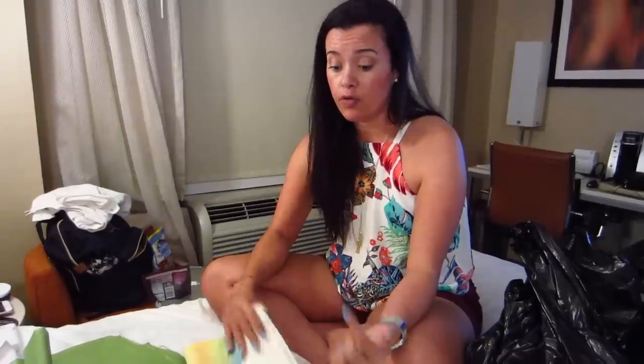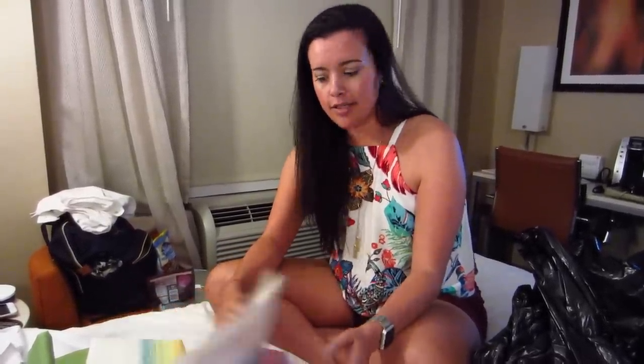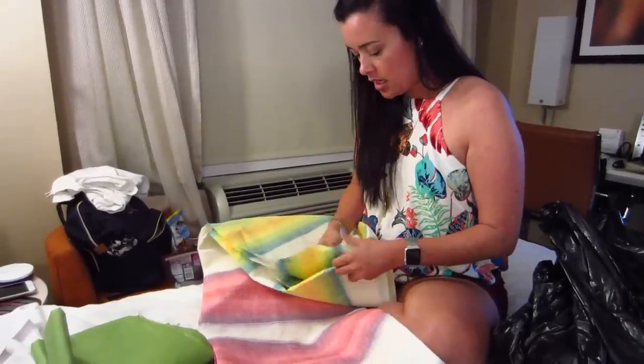Then we went to Grainline Linen. I vlogged after leaving to tell you guys how great it was, and you can go online and order from their website if you really like any of the fabrics — you just have to pay shipping and taxes.